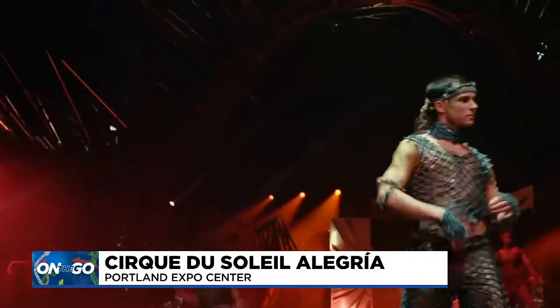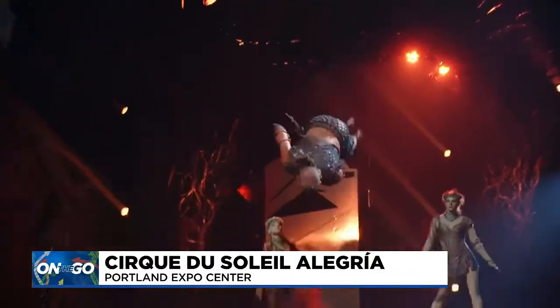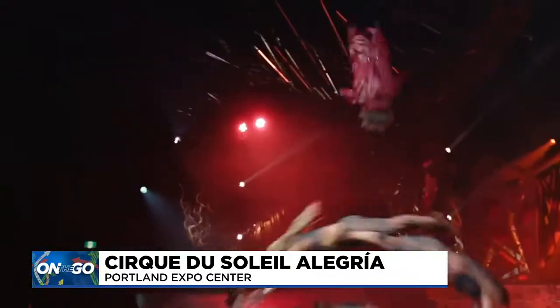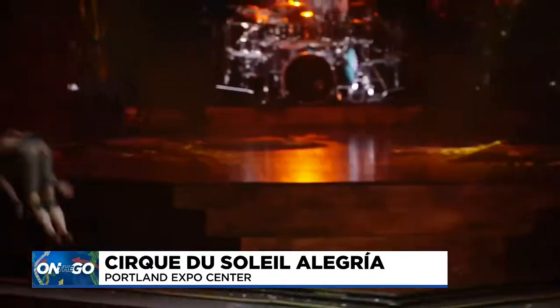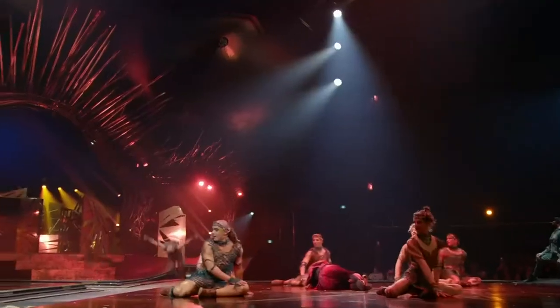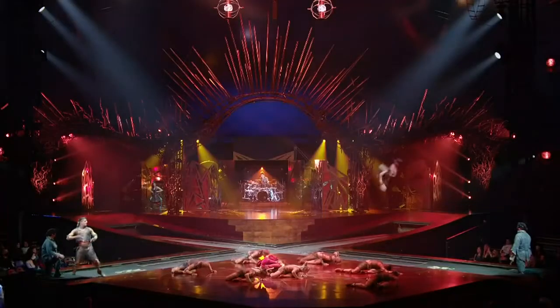What exactly is this that you guys do as part of Alegria? Yeah, Power Track is a high-intensity group act, and there's 14 of us on stage, and we're doing flips, twists, big tricks. You've got one trampoline and another one that crosses over, and we're running around on stage the whole time. As you can imagine, it takes a lot of practice to get that good.